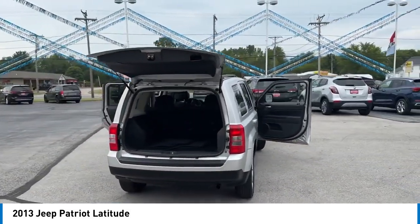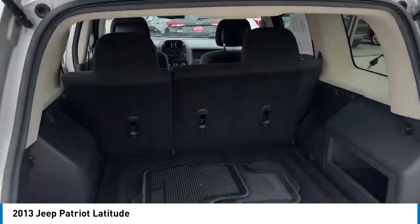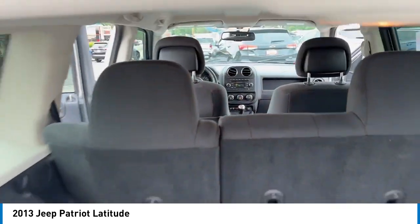Here are some of this vehicle's great options: alloy wheels, brake assist, remote keyless entry, fog lights, and speed control.